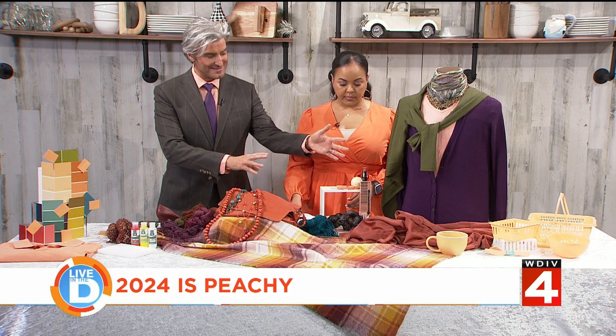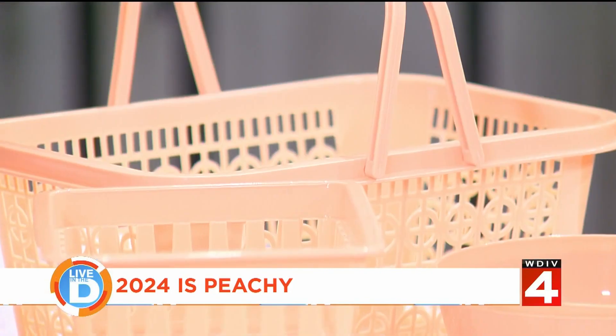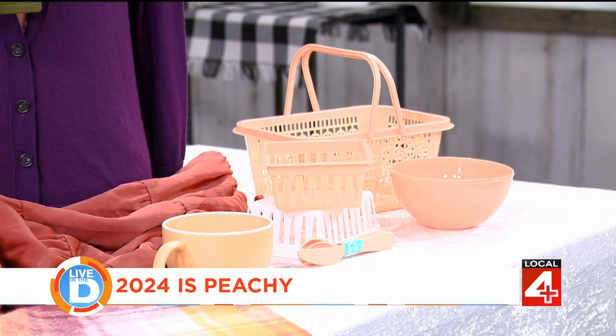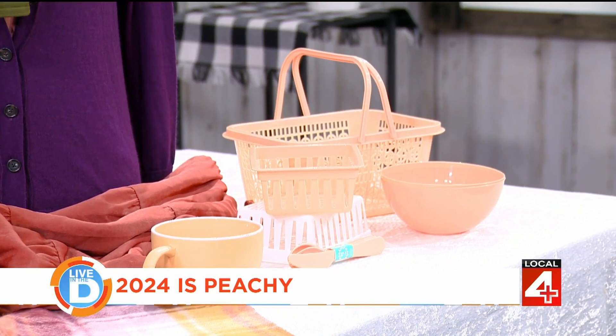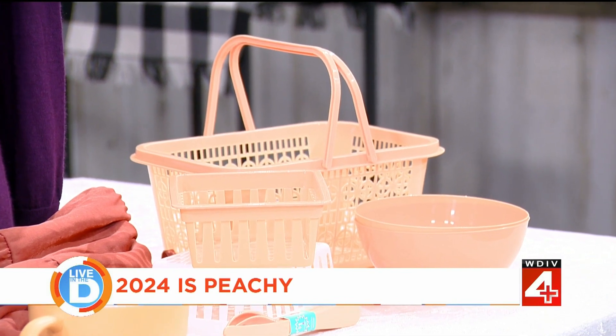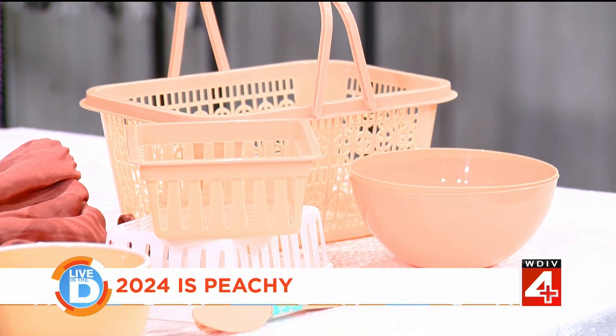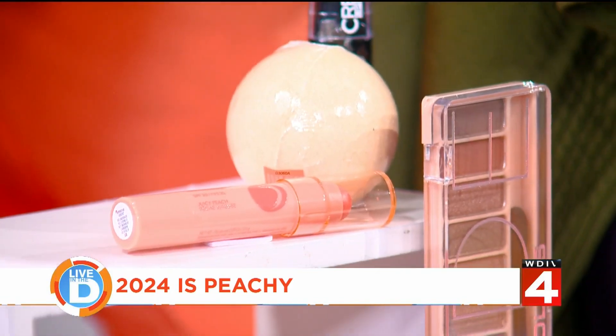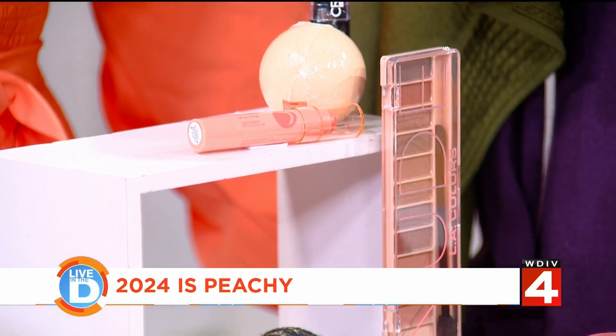Because peach fuzz is Pantone's color of the year, we're going to see it everywhere. If you look over here to the side, you can see these housewares that I actually found — I did this yesterday afternoon in a hurry. Where would you even start to look for something like that? But that's the power of the Pantone color of the year — all of these manufacturers in all these different categories get on board with the color of the year. You will be seeing it everywhere: housewares, clothing, cosmetics. Be creative with your peach, and don't wait until April.